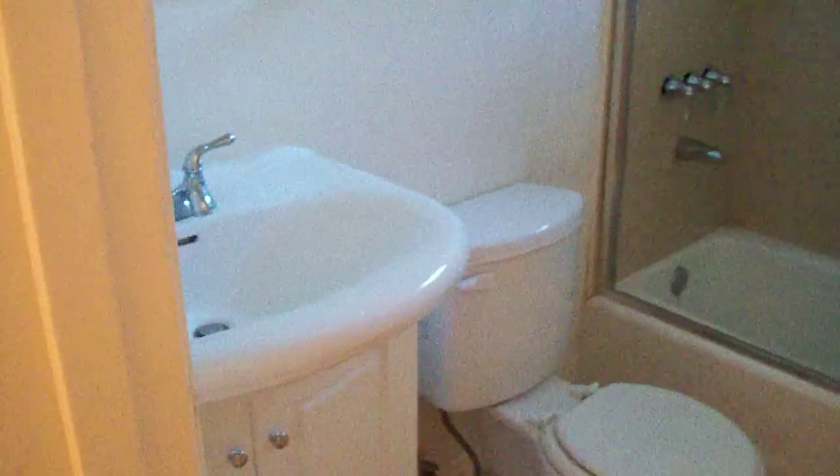Bathroom number two. And essential heating and air. Bedroom number three — again, very much the same.